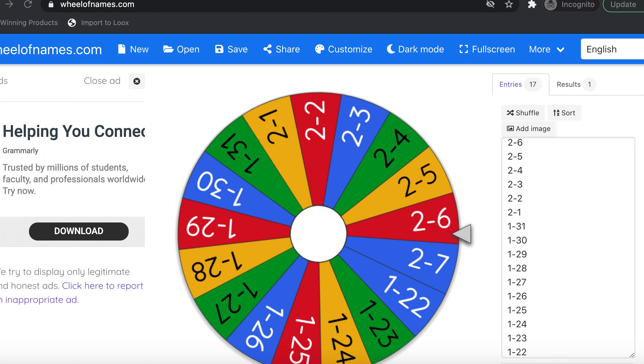Today we're doing the drawing for the NFL Prism cello pack giveaway. I figured I'd record it so you can see who the winner is and how I do it.